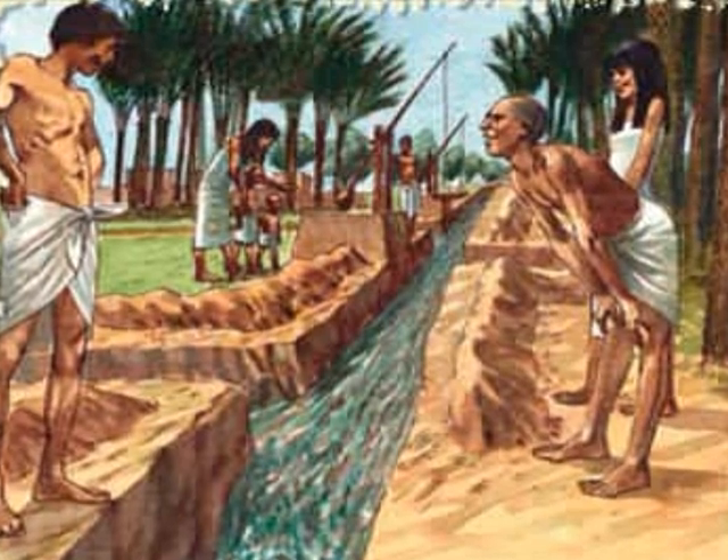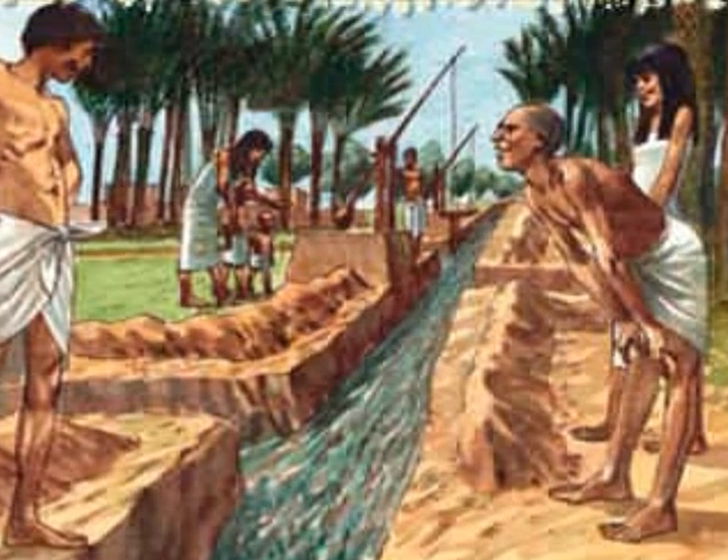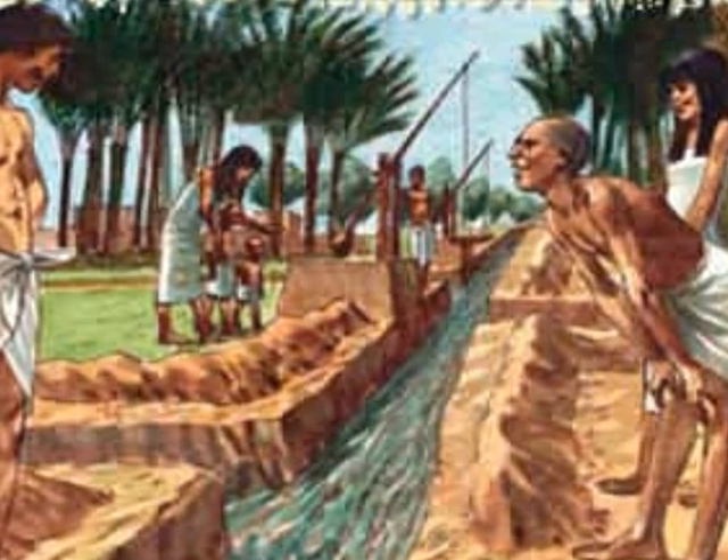Egyptians were one of the first cultures to use irrigation. They had to do it in order to survive. We can be thankful to the Egyptians for figuring out a way to live in the desert, because we live in the desert too.